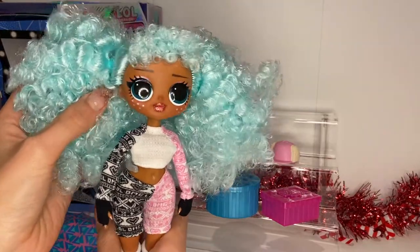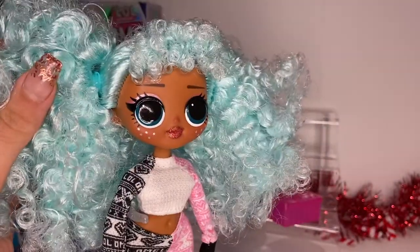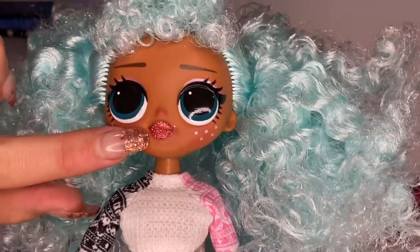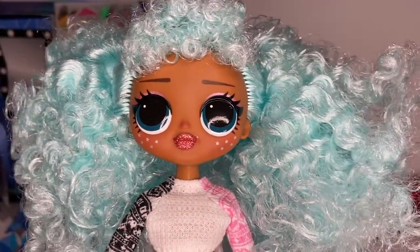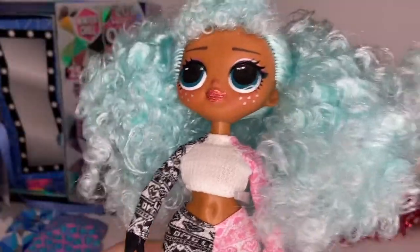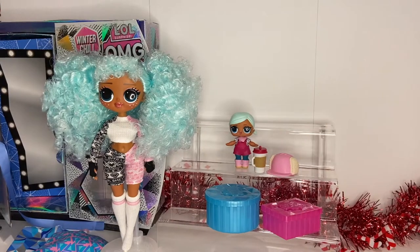As soon as she's out of the box she has her adorable little clothes. I just want to give you a little preview of her face — she has these gorgeous little freckles that look like snowflakes, her lips have a little peachy tone which is gorgeous. And the hair — okay, it's a little boxy but with some maintenance she can be looking even fresher. She's so pretty!